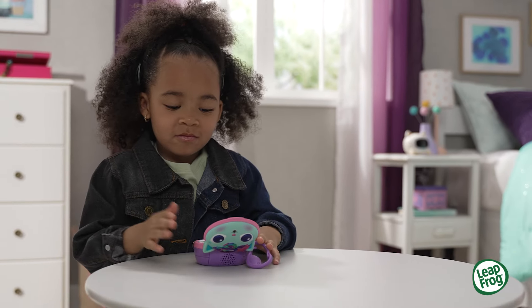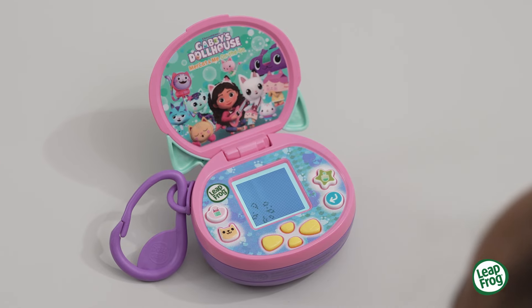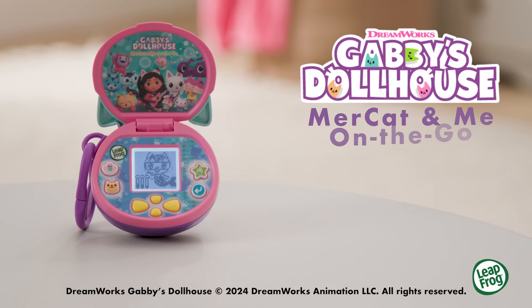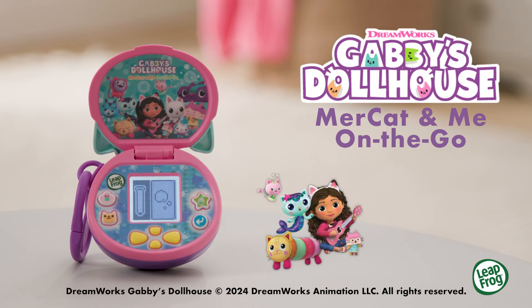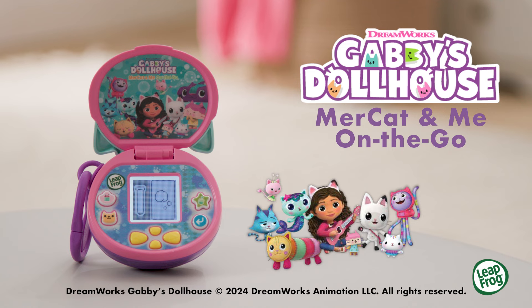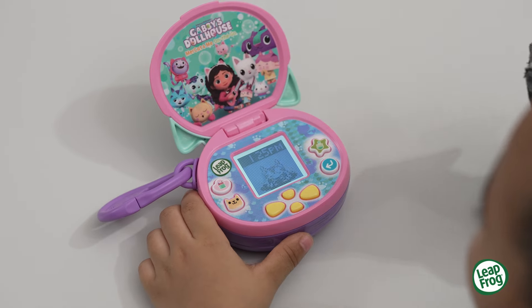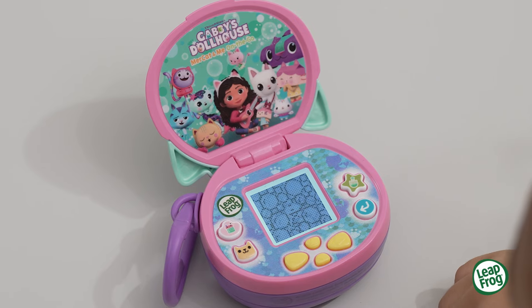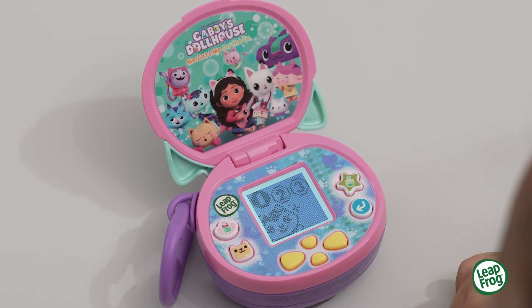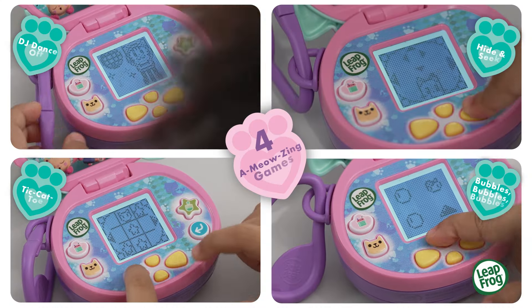Make and mix perfect potions with Gabby and the gang using the Gabby's Dollhouse Mer Cat and Me On the Go from LeapFrog. Featuring characters from the hit show, this take-along gadget helps young learners practice core skills like memory, counting, and more in four fantastic games.